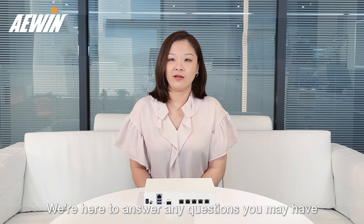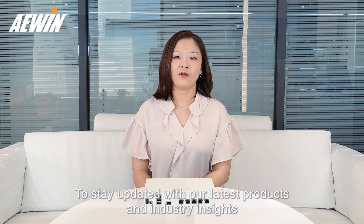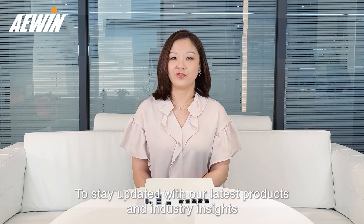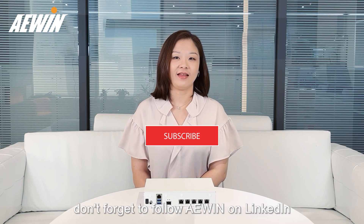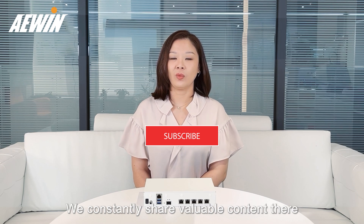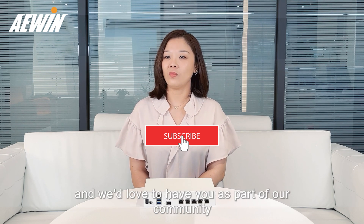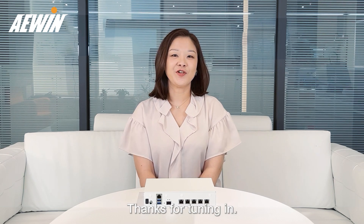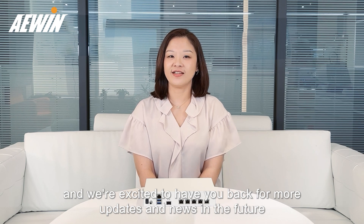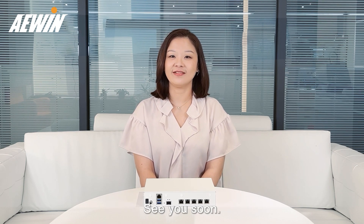We're here to answer any questions you may have. To stay updated with our latest products and industry insights, don't forget to follow Awin on LinkedIn and subscribe to our YouTube channel. We constantly share valuable content and we'd love to have you as part of our community. Thanks for tuning in and we're excited to have you back for more updates and news in the future. See you soon!